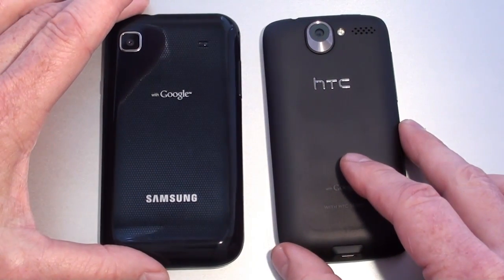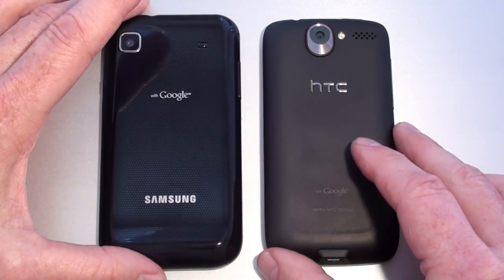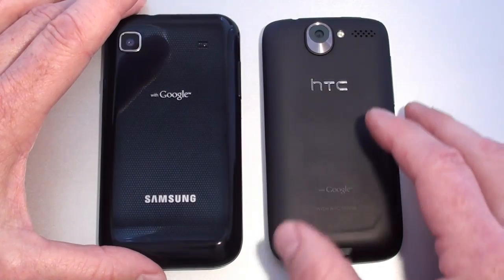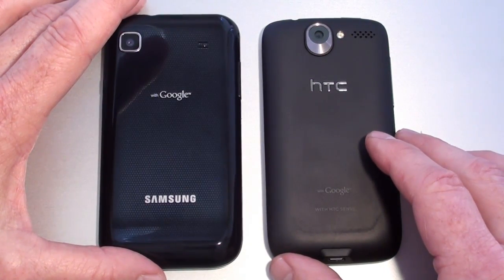On the back, both handsets offer 5 megapixel cameras with autofocus, geotagging, touch focus, and face and smile detection. The big difference is the Desire also offers an LED flash. Both of them shoot 720p video at 30 frames per second, and the Desire also offers a video light.